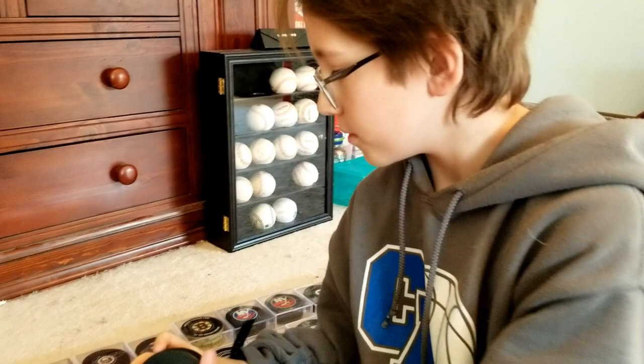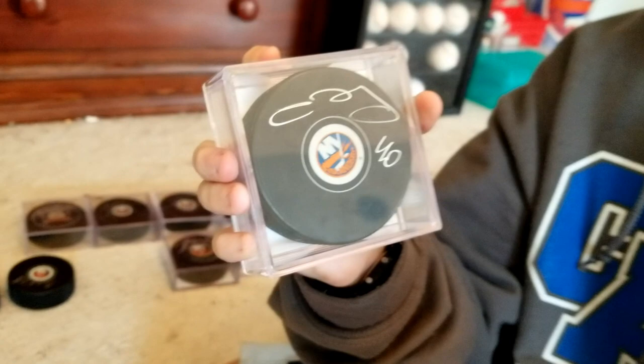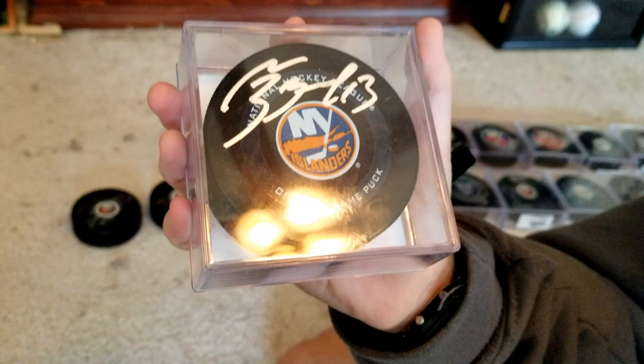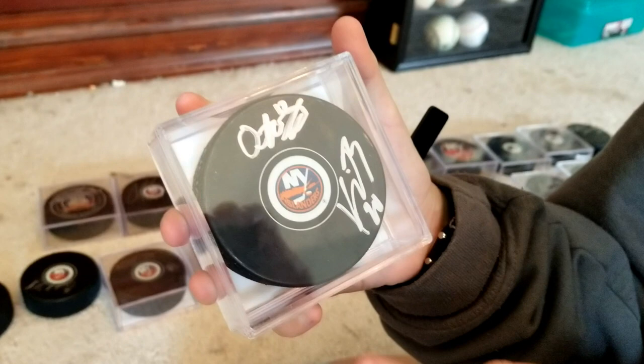Here we have Islanders goalie Semyon Varlamov — I also got this post-game, it's in a previous video so you can go check those out. Then right here we have Matt Barzal, which I got as a Christmas present for my cousin. That's a really nice signature and a good puck to have. Right here we have Islanders players Kuhnhackl and Kiefer Bellows — I also got this in Bridgeport at the post-game signing.